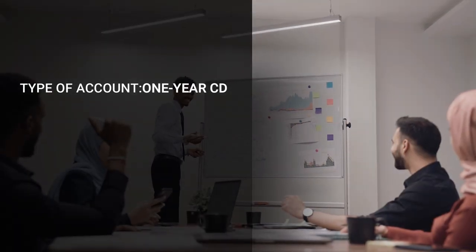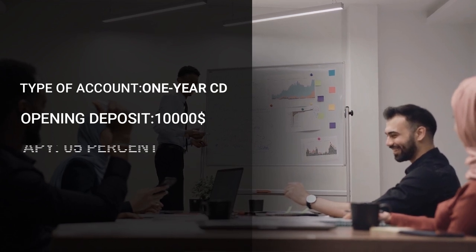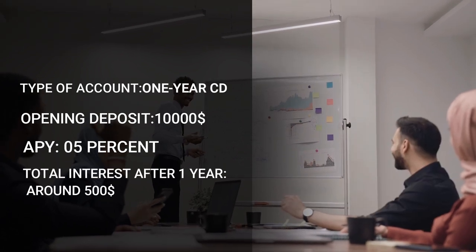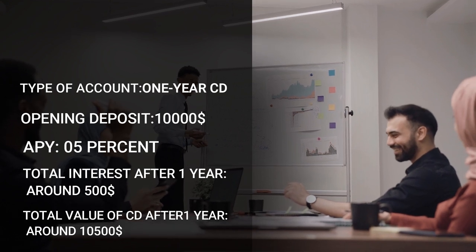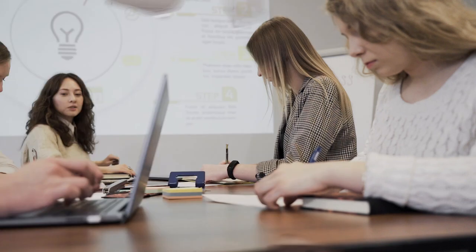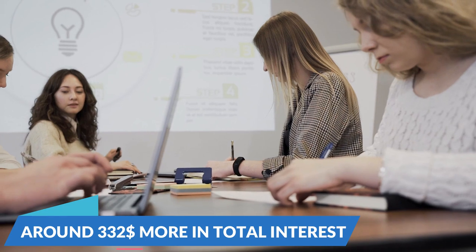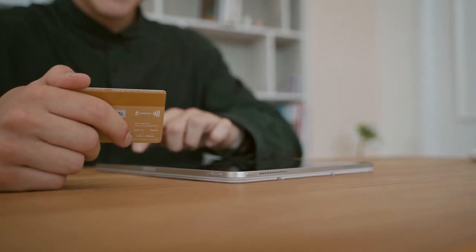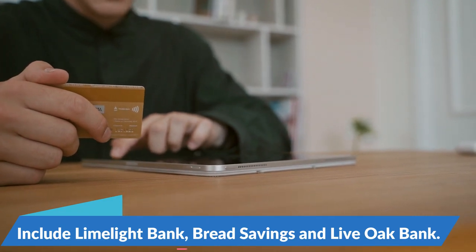At a 5% APY with a $10,000 opening deposit, total interest after 1 year is around $500, bringing the total value of the CD to around $10,500. This high-yielding 1-year CD would earn you around $332 more in total interest than a CD earning the national average rate. Online banks currently offering top-notch yields on 1-year CDs include Limelight Bank, Bread Savings, and Live Oak Bank.